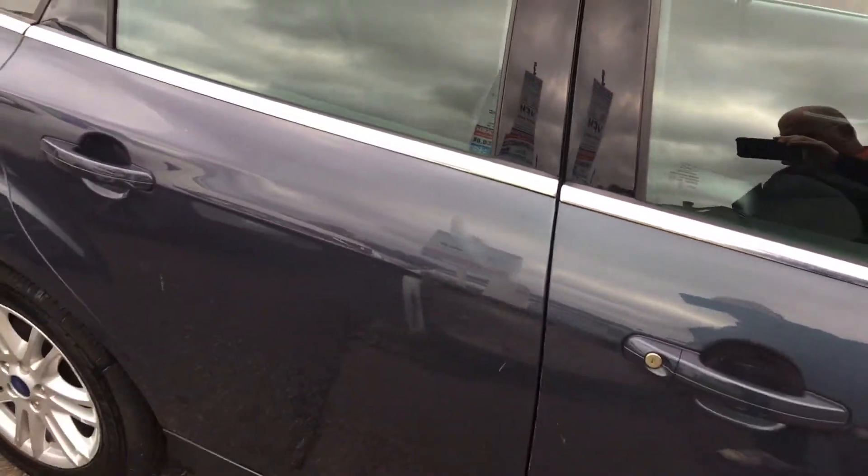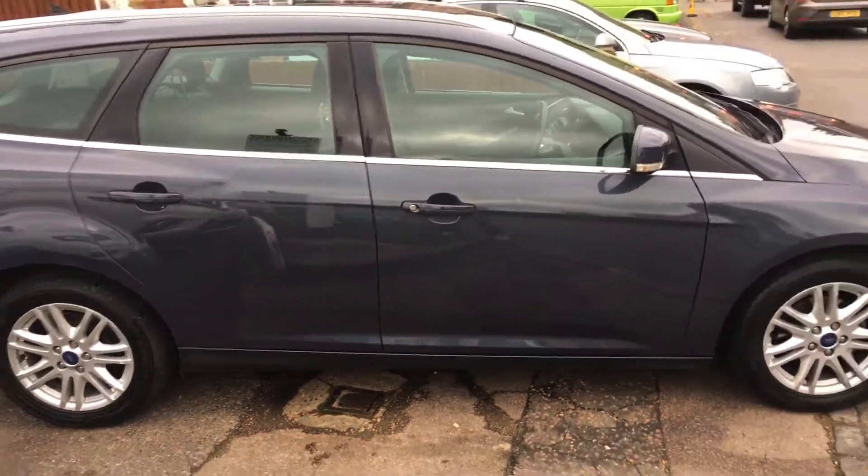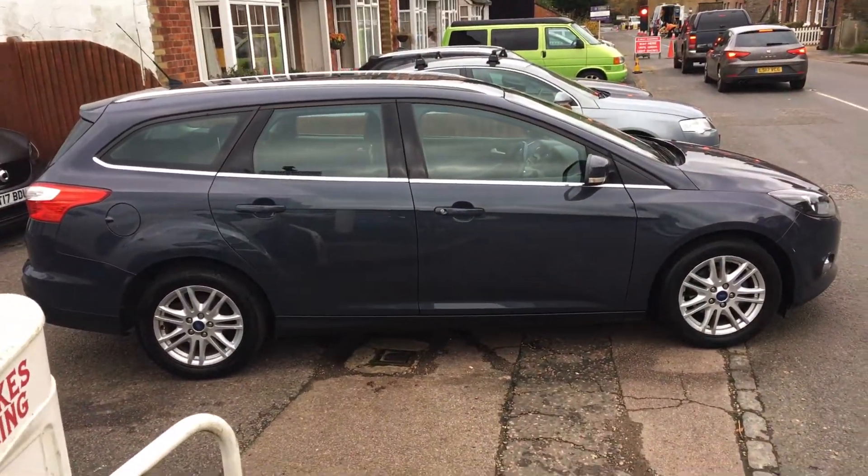As you can see, it's all in very good condition. I hope this video has been helpful to you and we look forward to your call. Thank you.